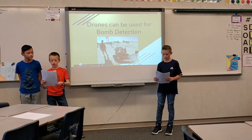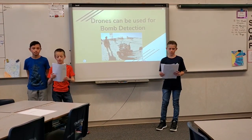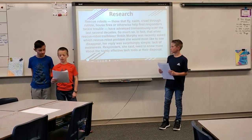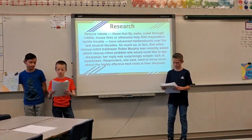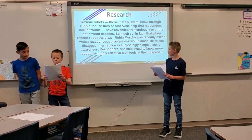Rescue robots have advanced tremendously over the last several decades. In fact, when rescue robot trailblazer Robin Murphy was recently asked which rescue robot problem she would most like to see disappear, her reply was surprisingly simple: the lack of awareness. Responders, she said, need to know more about the highly effective tech tools at their disposal.